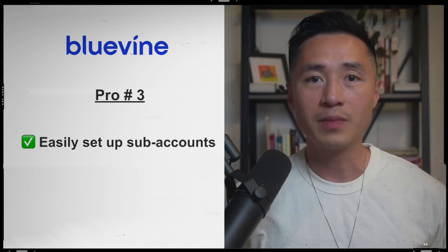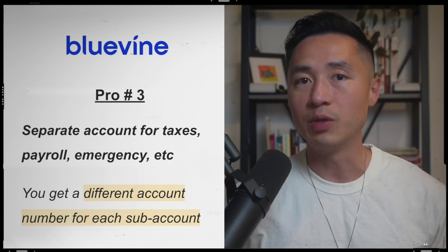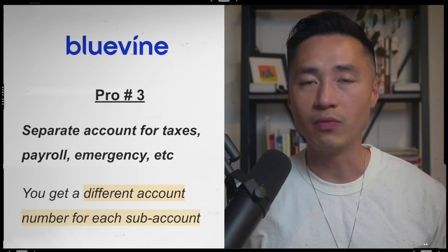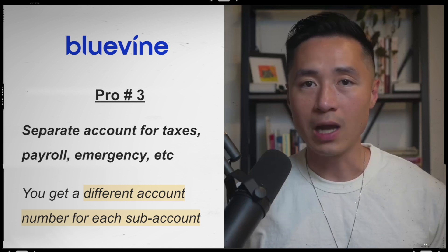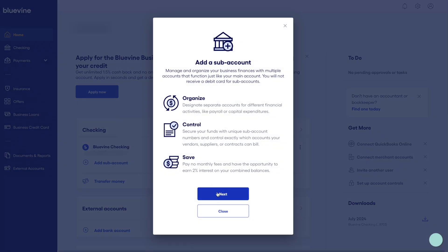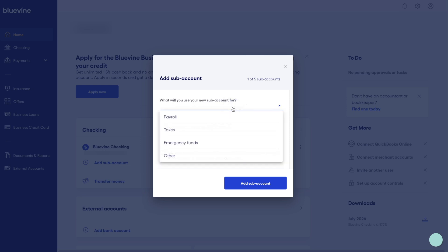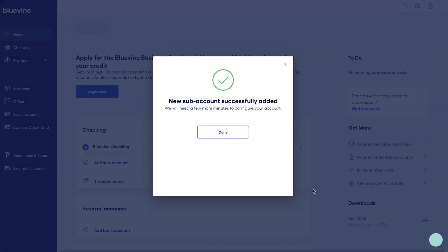The third benefit is that you can set up extra subaccounts in a matter of seconds. For example, if you want a separate bank account for taxes, payroll, or emergency purposes, you can easily create them inside your online portal and you will get a separate account number for each subaccount. To set up a subaccount, you just go to your dashboard, click on add subaccount, click next, select what you want to use the subaccount for, and click the add button — the subaccount will be created for you.